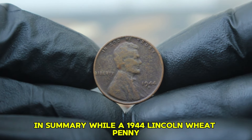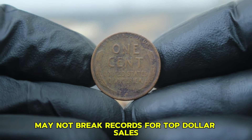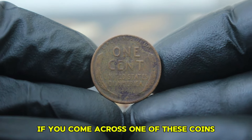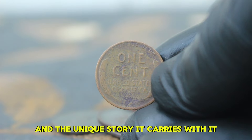The value of a damaged coin isn't solely determined by its imperfections. Factors such as historical context, rarity, and current market demand play crucial roles. Collectors often find value in the stories these coins tell, even when they're not in pristine shape. If you come across one of these coins, remember its historical significance and the unique story it carries.